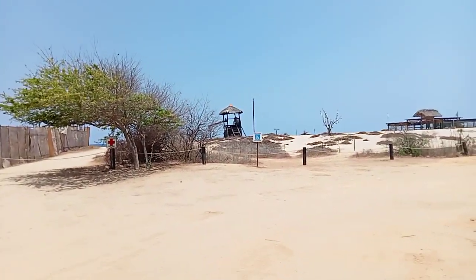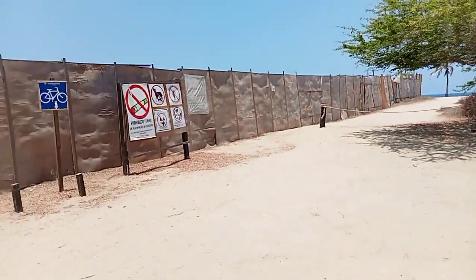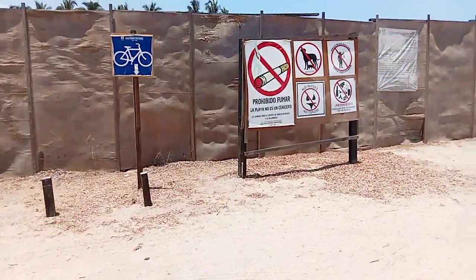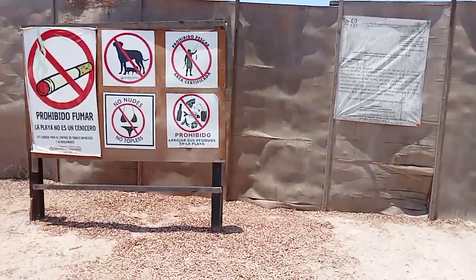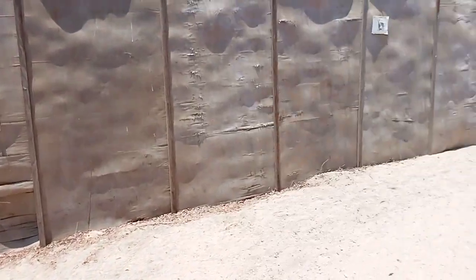Looks like we got a lifeguard tower up here. No smoking, no dogs, no nudes, no topless, no fishing, and no garbage.